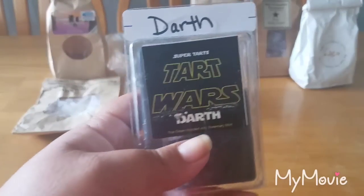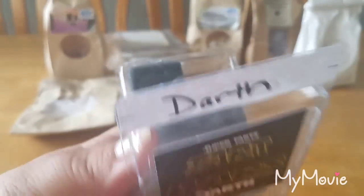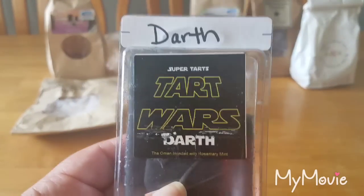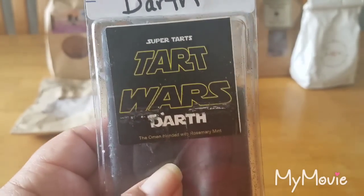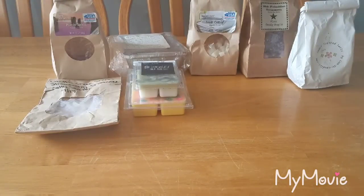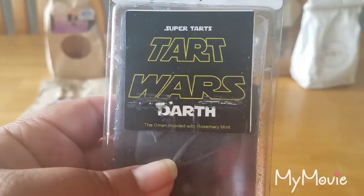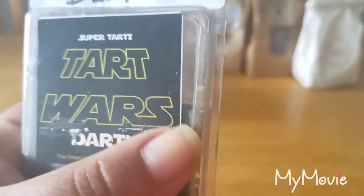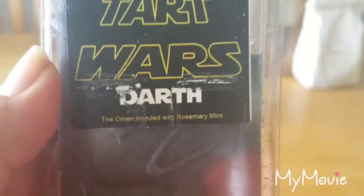This is Darth Bedroom — I melted this in my bedroom. It's The Omen blended with Rosemary Mint. I love this; it's so good. I would always hear Devin raving about this. That rosemary mint is so beautiful — I love rosemary mint scents — and The Omen is a great one.